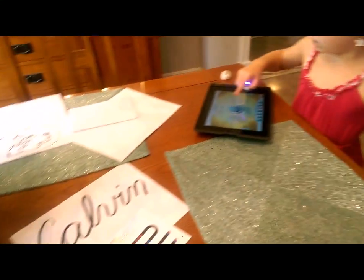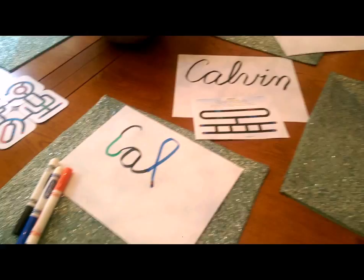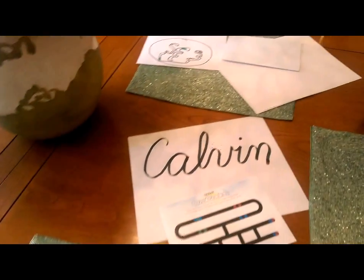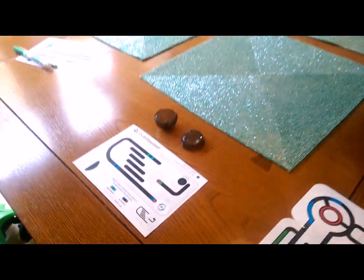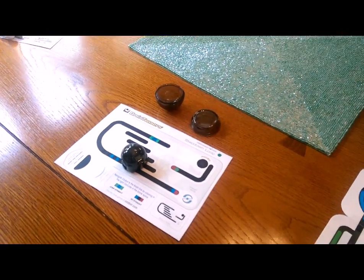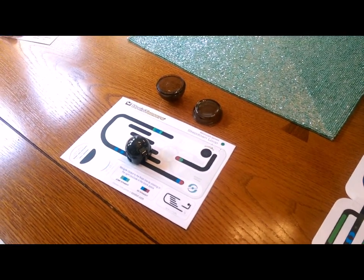And if you have a creative one in your family you can also just do free draw with the colors that come with it — black, blue, red, and green — to make it do what you want it to do. So be sure you check out Azobots this holiday season. They are sure to be a hit and will be a lot of fun for your kids. They retail for about $49.99 and are going to be launching soon.